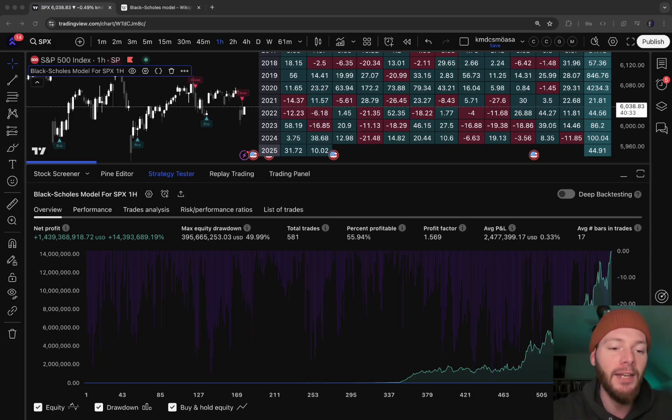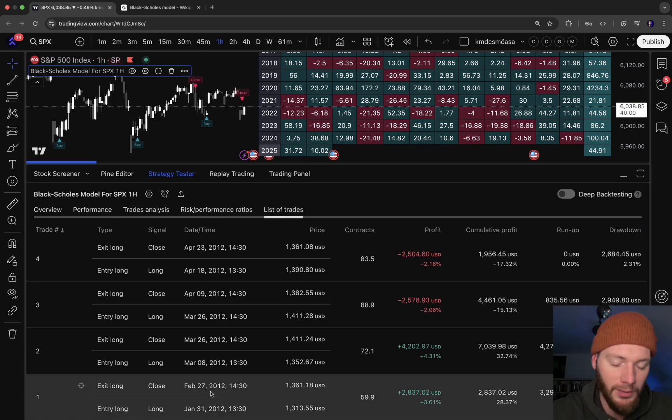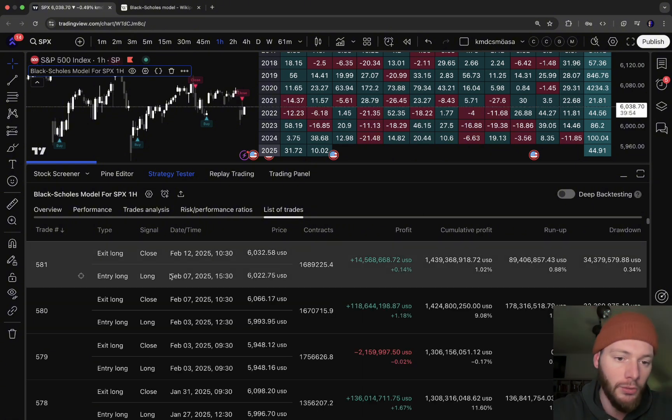This mind-blowing trading strategy has gained over 14 million percent in returns with the help of the Black-Scholes model. In this video I'm going to show you how the strategy works, what the Black-Scholes model is, how you can use it for your own trading, how to add it to the chart, how to get alerts, etc. The first trade started in 2012 and we're recording this in 2025 — around 13 years of trading.